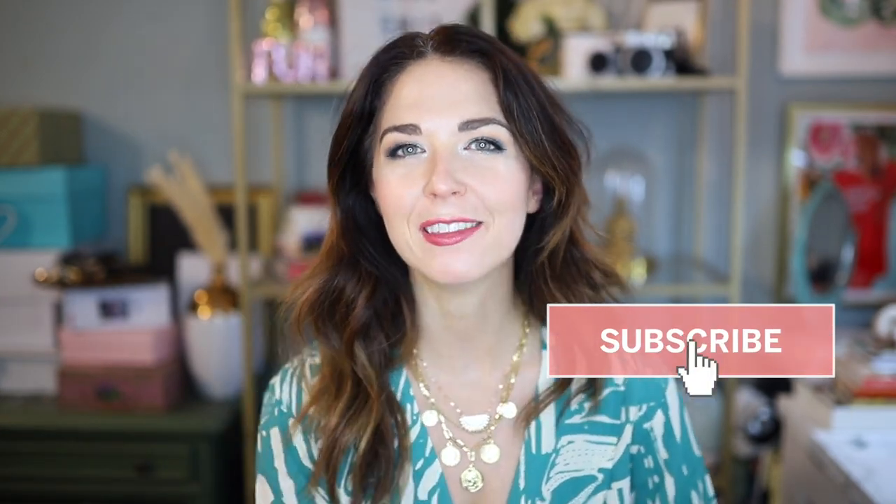Hello everyone, welcome back to my channel, and if you're new here, hello and welcome! My name is Jessica of the blog Miss More Style. Here on YouTube I make videos about affordable fashion, beauty, lifestyle, and travel — and today I have a shopping haul for you. It's going to be a short and sweet haul from Cupshe swimwear.